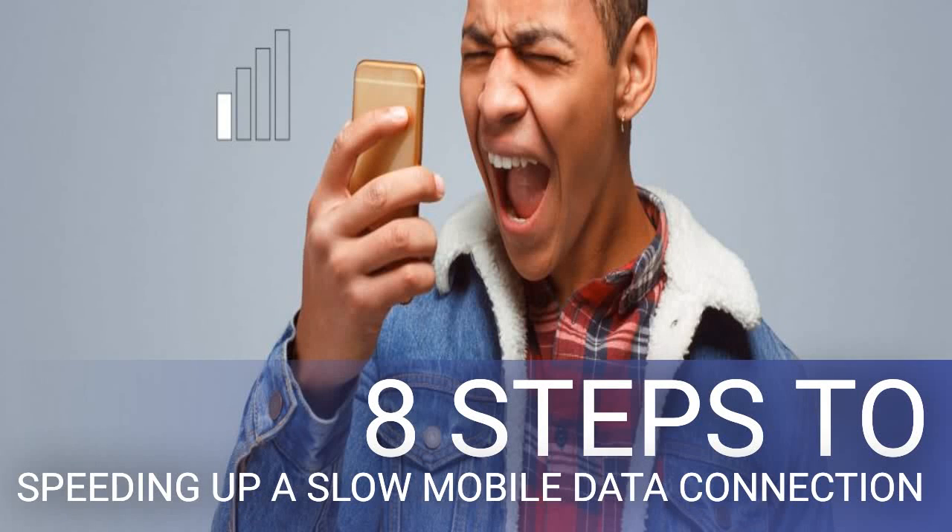8 Steps to Speeding Up a Slow Mobile Data Connection. Wondering why your cellular data is so slow? There's nothing more frustrating than a slow data connection on your phone. Whether you're trying to watch a video or check Facebook, you pay for and expect a certain level of speed. When service fails to meet that level, it's easy to get upset. In most cases, a slow connection is just temporary, caused by location or network congestion. Other times, it can persist for hours or even days. Before you call your mobile carrier's technical support, try these simple steps first to see if they fix your slow mobile data issues.